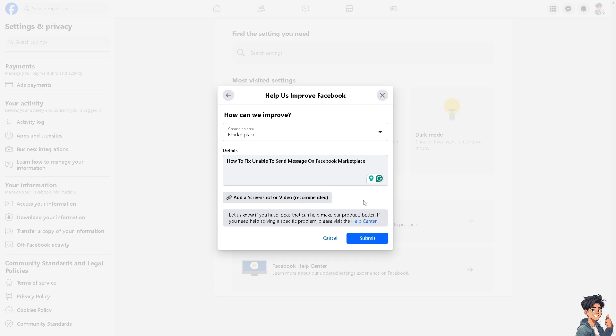One of the support staff from Facebook will give you a response. Make sure to review any notifications from Facebook regarding account restrictions and follow their instructions to resolve the issue. Re-contact Facebook support if needed.